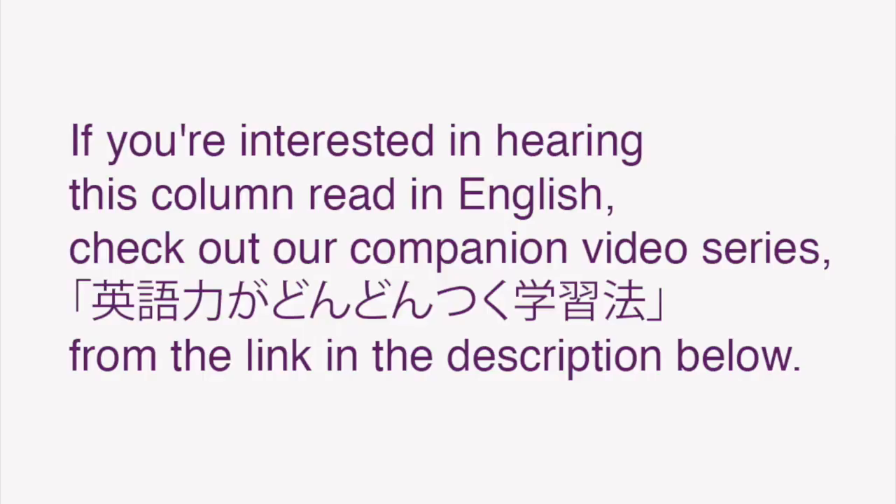Article topics range from business to lifestyle and everything in between, so this series will encompass Japanese relevant for business as well as day-to-day living. These videos are intended to be viewed and repeated multiple times to reinforce the lessons, and to aid you on your quest to learn Japanese, whatever the purpose. If you're interested in hearing this column read in English, check out our companion piece, 英語力がどんどんつく学習法, from the link in the description below.